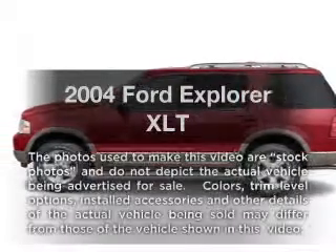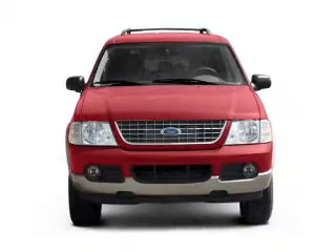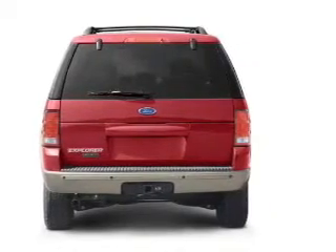Introducing the 2004 Ford Explorer — everything you need under one roof with this great vehicle. With a solid 6-cylinder engine, the powertrain includes 4-wheel drive that responds smoothly to its 5-speed automatic transmission.